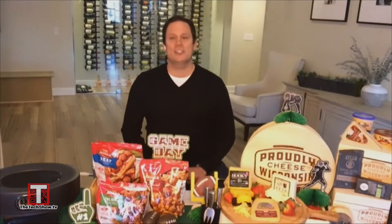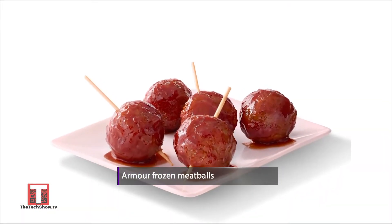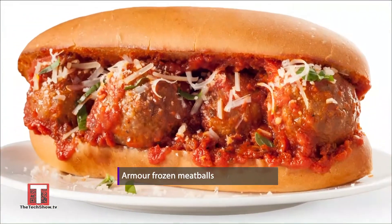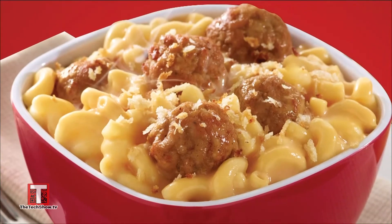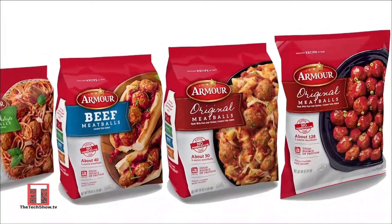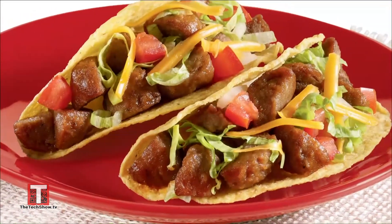Now, the other essential ingredient to a great game day celebration is a great meatball. There are so many creative ways to use them, from a simple appetizer to the main course. I like Armor frozen meatballs, which are not only delicious but also have no preservatives. Simply add your favorite flavor — original beef, Italian, or turkey — to your dish. And whether it's a sub, pizza, pasta, or even soup, you're going to score big points with your friends and family.